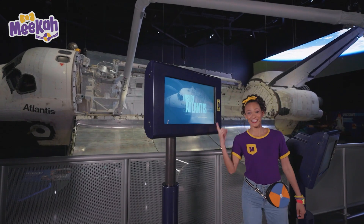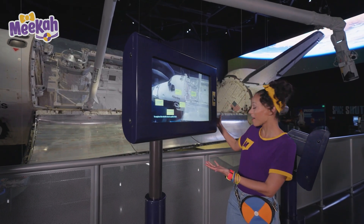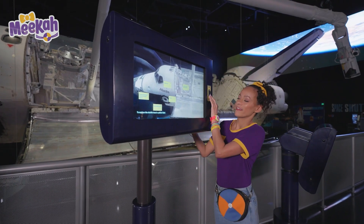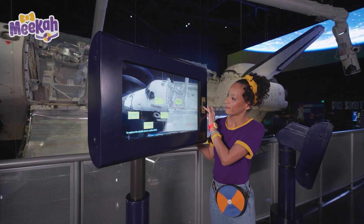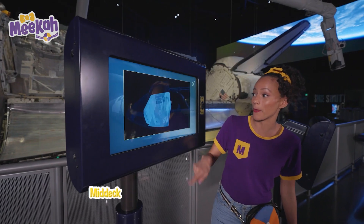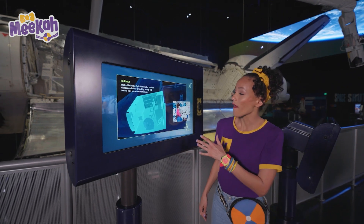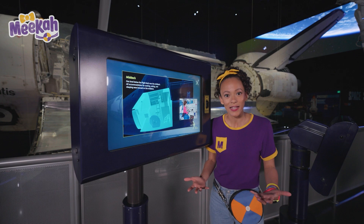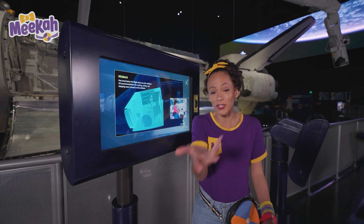Check this out — it's a live video of the space shuttle Atlantis. We can get a little more information. What should we learn about? Ooh, the mid-deck. What happens in there, I wonder? This is where the astronauts do their cooking and eating and sleeping. They actually make food and sleep and live on the shuttle just like you do at home. That's so cool.